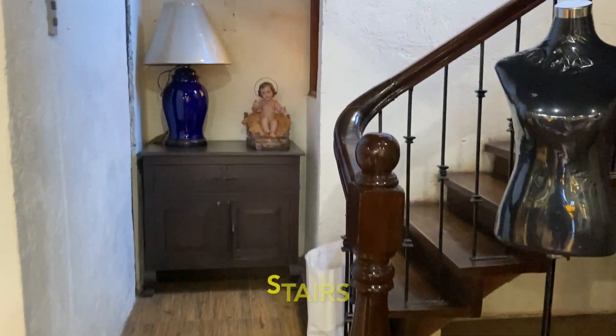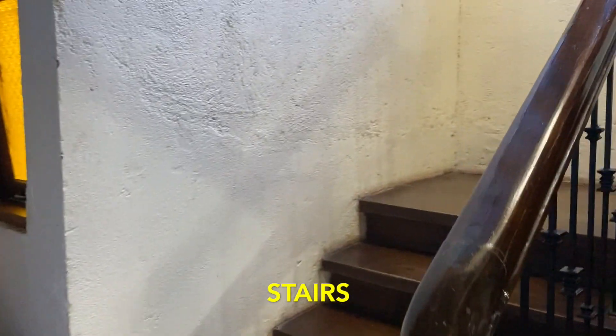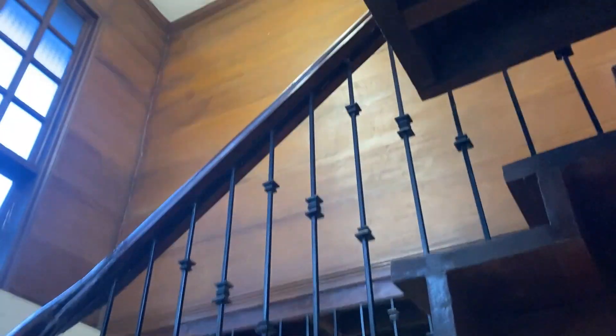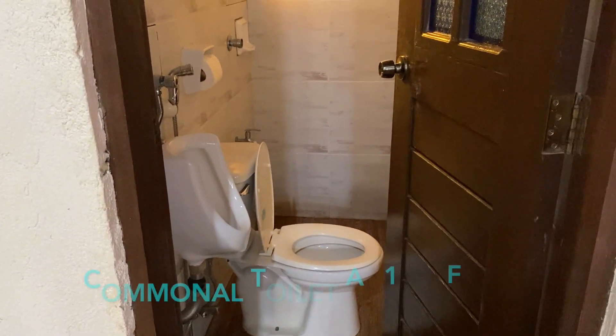These are the stairs to the second floor, leading to the communal or shared toilet.